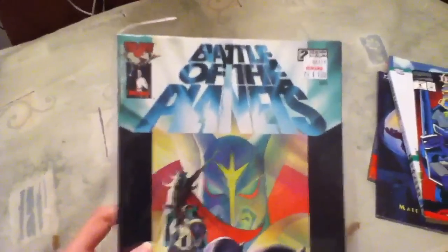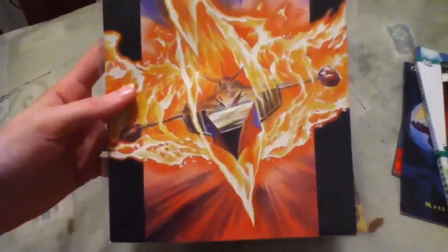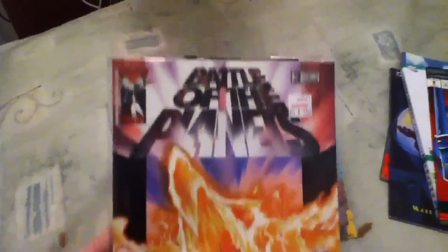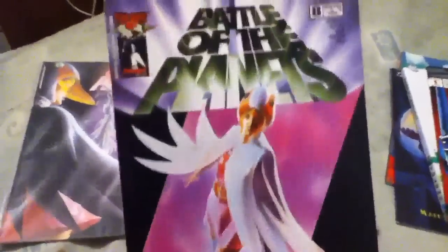And then there was number two, number three — this one's pretty awesome — and then number eight. I got that one on Sunday; the others were on Saturday.